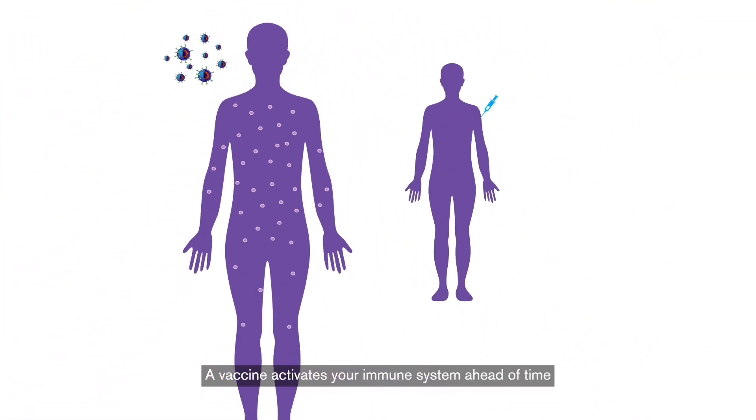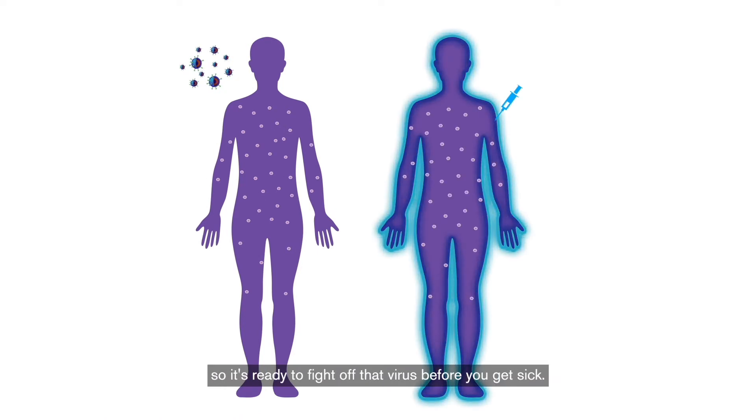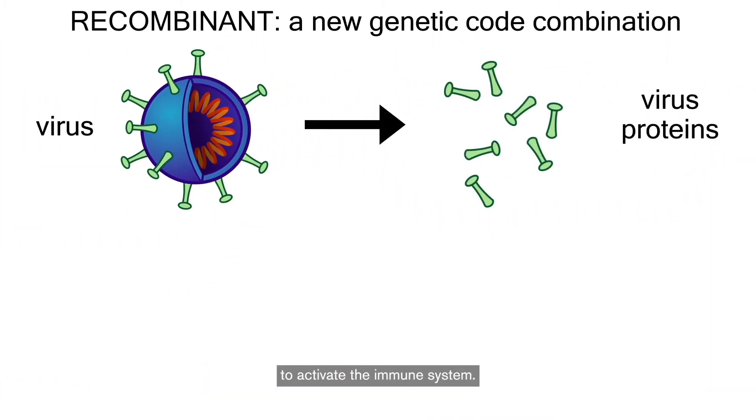A vaccine activates your immune system ahead of time, so it's ready to fight off that virus before you get sick. A recombinant vaccine uses the proteins of a virus to activate the immune system.